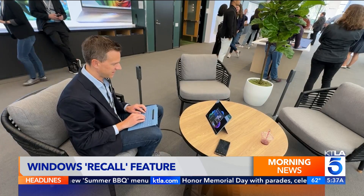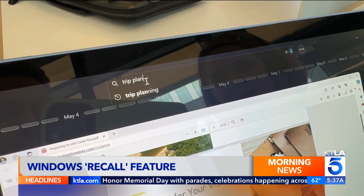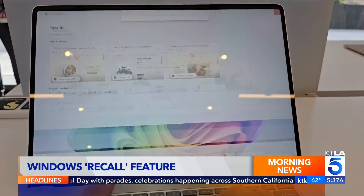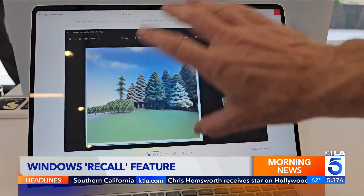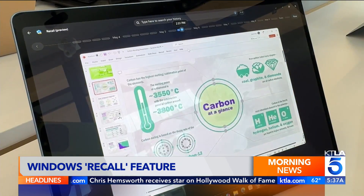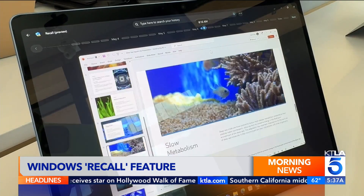In my tests, searching was impressively thorough, but it wasn't always flawless. For example, searching for some trees that I was working on in a picture — going in here, there are some trees in a photo. One more tap takes you back to that document, file, or webpage.